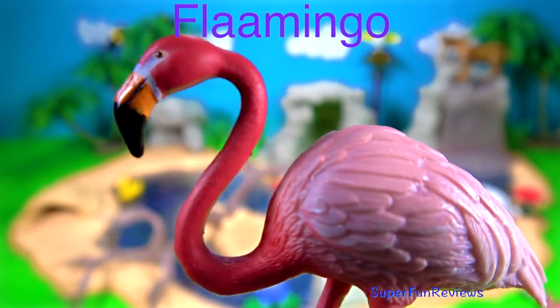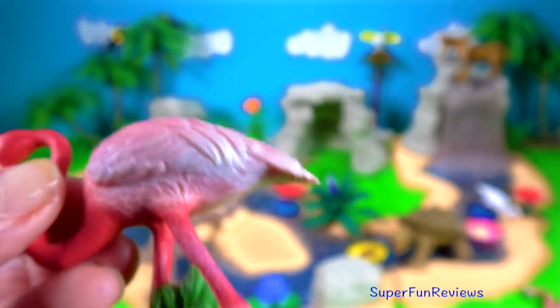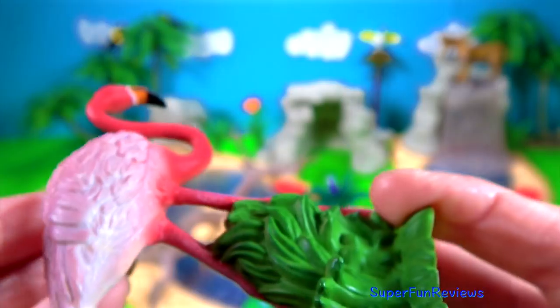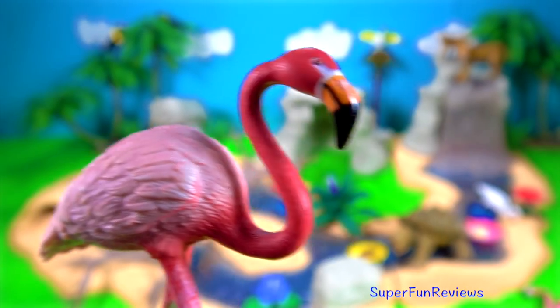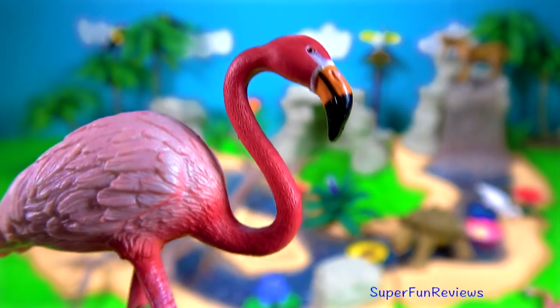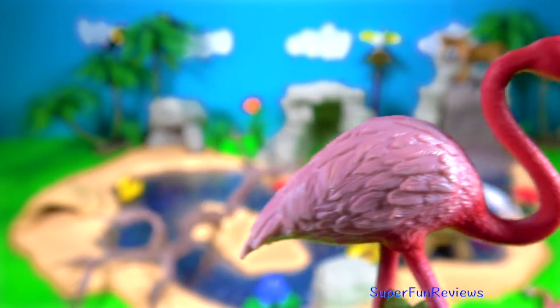The pink flamingo. They are tall wading birds with mainly pink, orange or scarlet plumage, which means feathers, and long legs and necks. They live in shallow lakes, mangrove swamps and sandy islands in Africa, Asia, America and Europe. The flamingos eat algae, which is an aquatic plant. This is what makes them their beautiful colours.